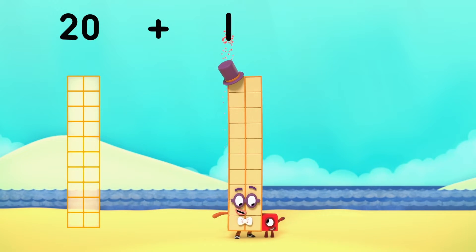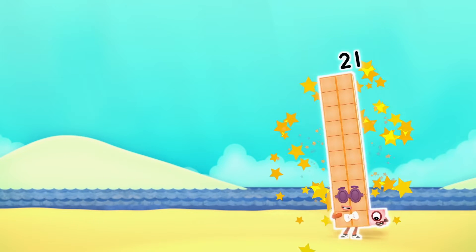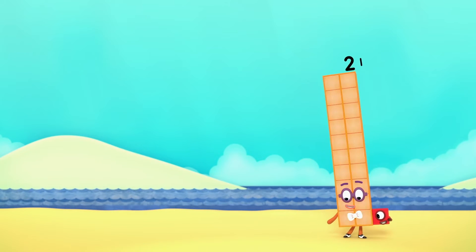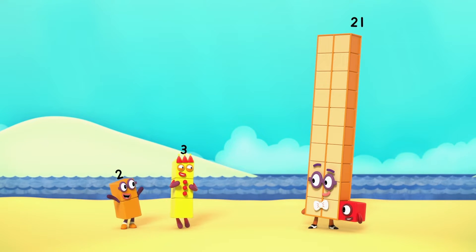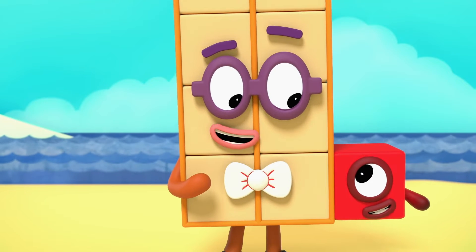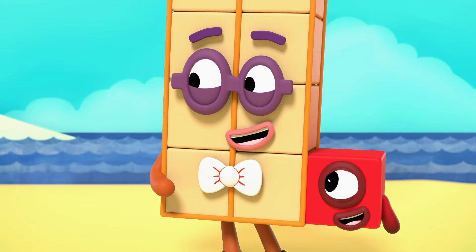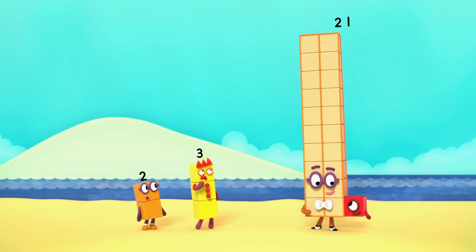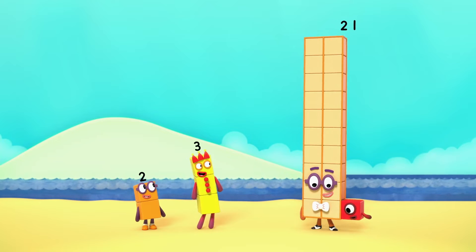20 plus 1 equals 21. I'm 21. I'm 20 and 1. You're 21. You've got two faces. Sometimes it's easier to think of bigger numbers as two numbers together. 21: 20 and 1.